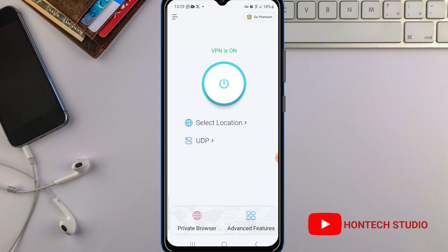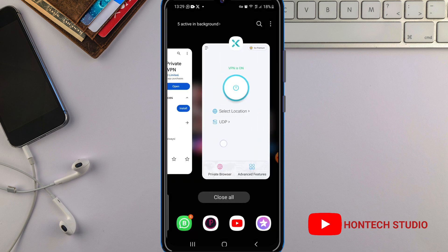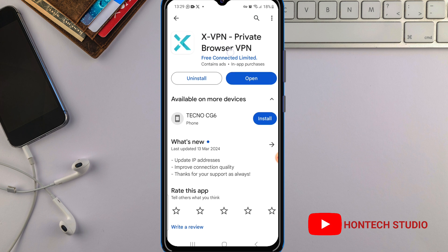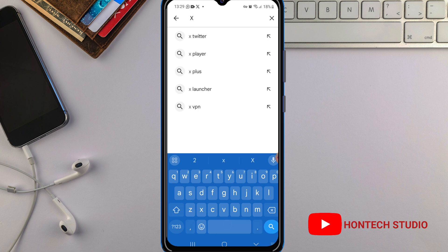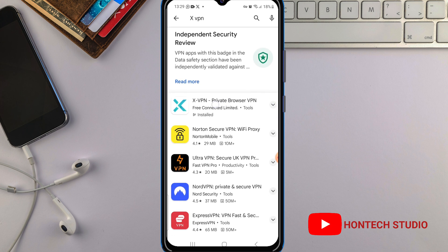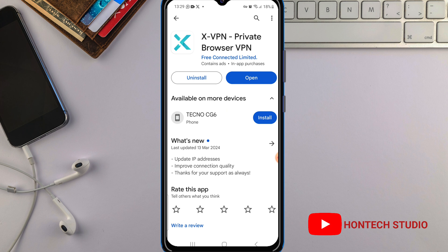This can work for Android phone users and also for iPhone users. Just open your Play Store and search for the app — it's called SVPN. You can see the logo of the app. Just search for SVPN, open your Play Store, search for it, scroll up to locate this particular VPN, and just click on it.